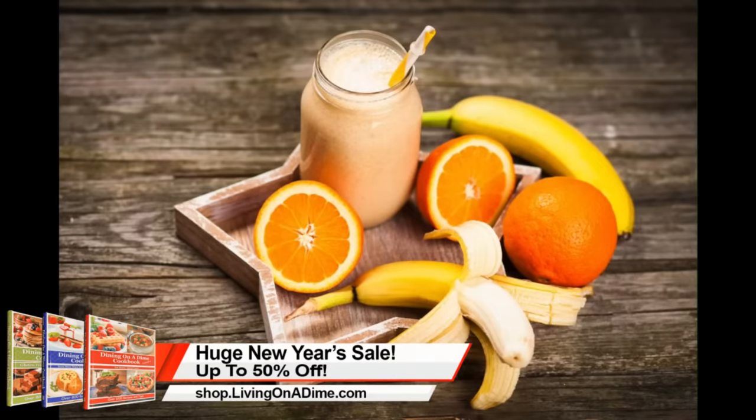Our Happy New Year sale is up to 50% off. Our print books are 35% off — Volume 1 and Volume 2, easy recipes to get you in and out of the kitchen quick. We also have our gluten-free dairy-free edition. And our New Year's sale also includes our planners — 400 pages, 366 days to help you get organized. Our planners are 20% off right now.